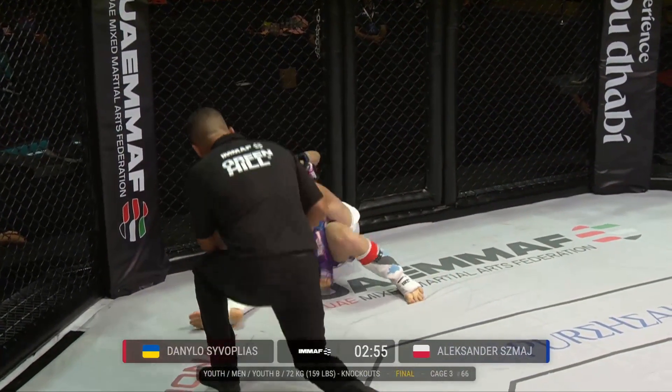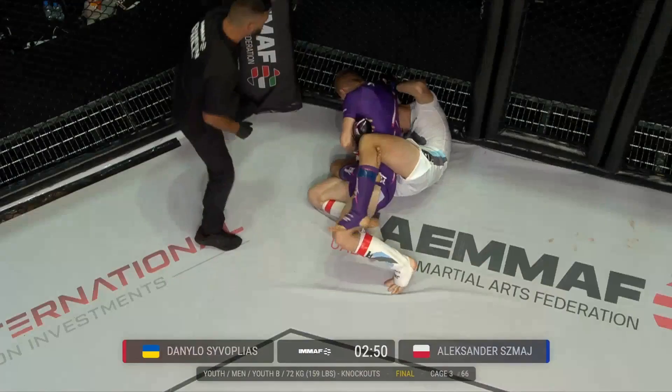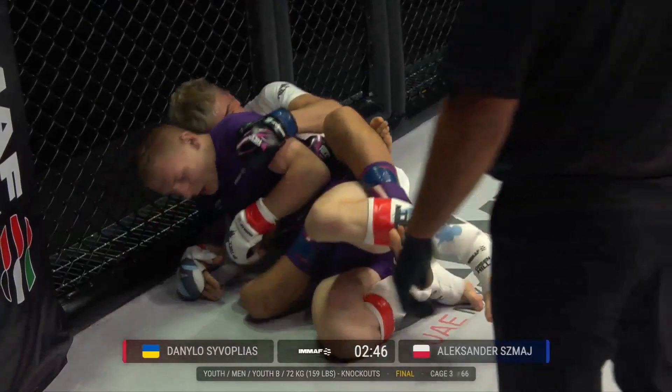Look at this — Tsivlopias goes to the back. Smosh needs to peel that right arm off of his neck. He needs to get his neck out from under the armpit, and he does just that.